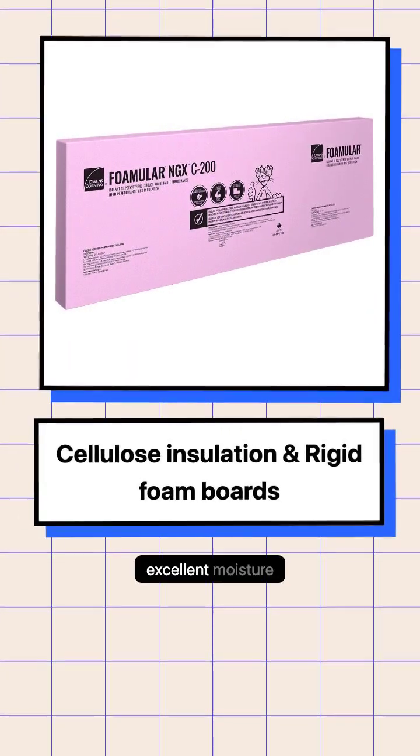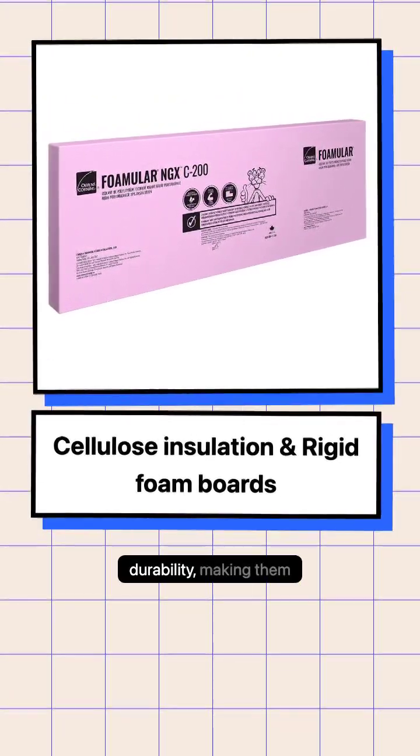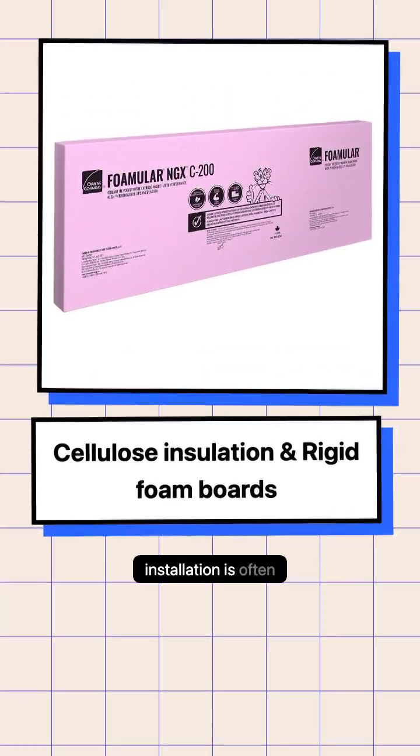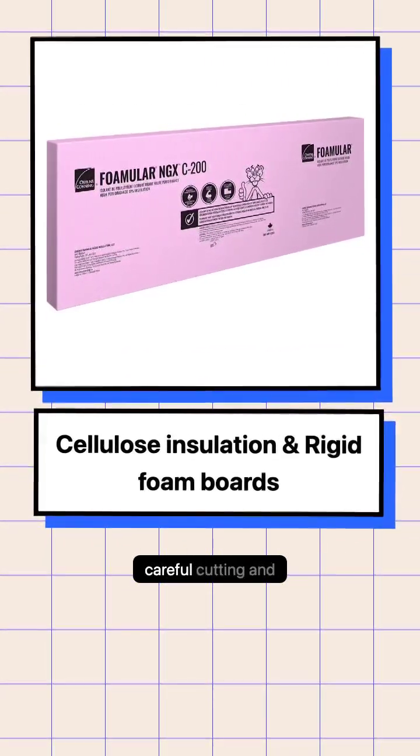Rigid foam boards offer excellent moisture resistance and durability, making them ideal for challenging areas. However, their installation is often complex and requires careful cutting and fitting.